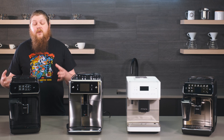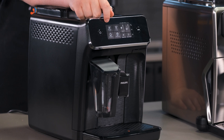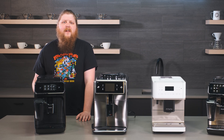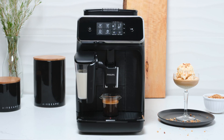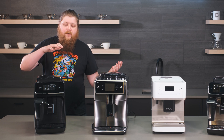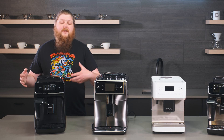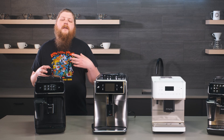This machine is super simple to use — just push the button for the coffee you want and you get it. It has a built-in milk steaming carafe called the Latte Go, which is really great and much easier to use than a lot of other steaming systems. It produces really great milk results especially considering how affordable this machine is, and it's really easy to take apart, clean, and maintain. That ease of use combined with easy maintenance and the price point is why we have it in the crowd pleaser slot.